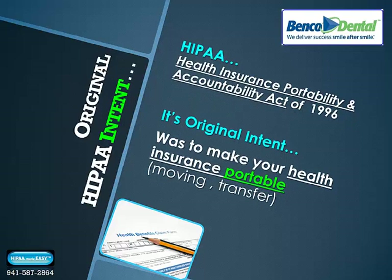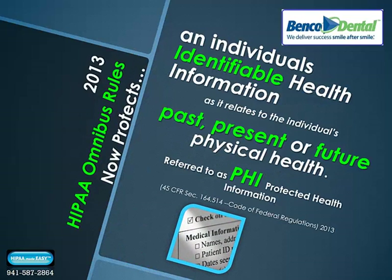HIPAA stands for the Health Insurance Portability and Accountability Act of 1996. Its original intent was to make your health insurance portable if you were moving from state to state and transferable without allowing insurance companies to drastically increase your premiums. Today, HIPAA protects an individual's identifiable health information — past, present, or future — and this is referred to as PHI, or Protected Health Information.